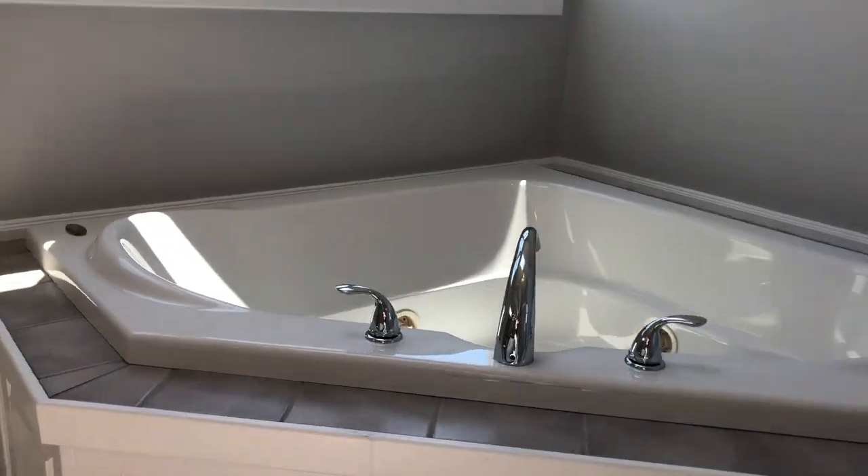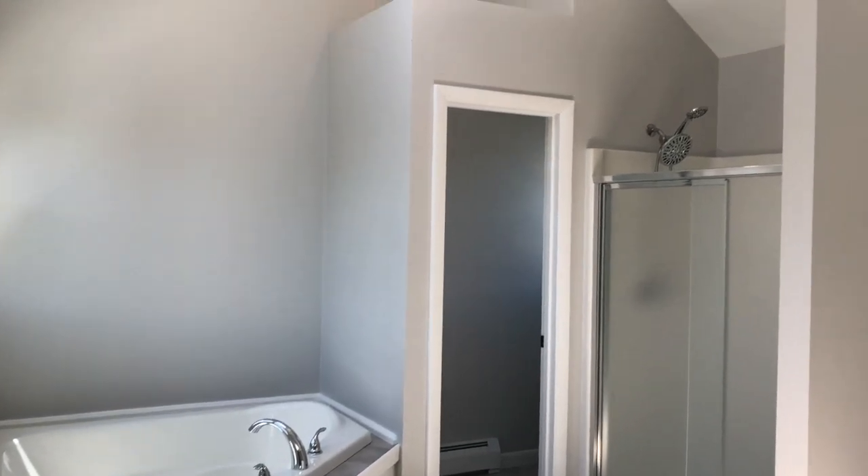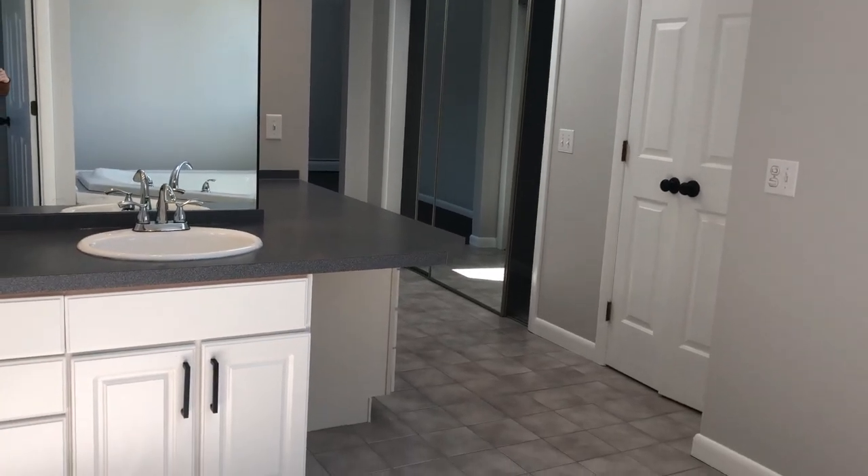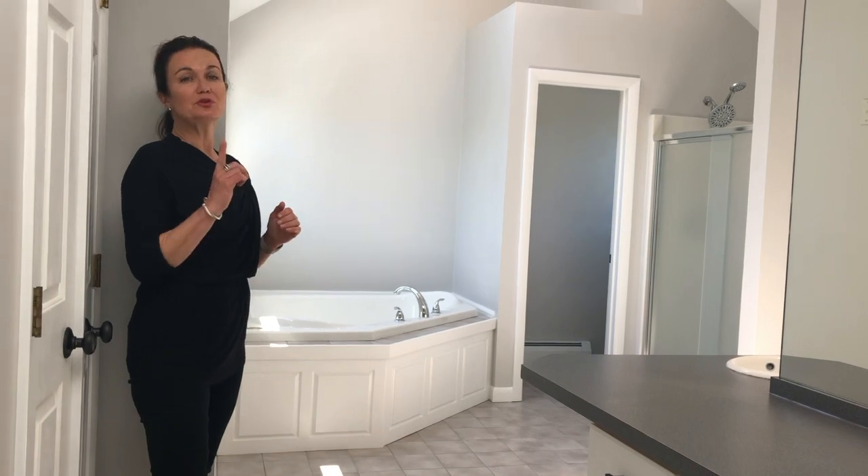I'm walking towards the beautiful master bathroom. You have a jetted tub, a walk-in shower, a private water closet, two sinks, lots of mirrors, and beautiful light.